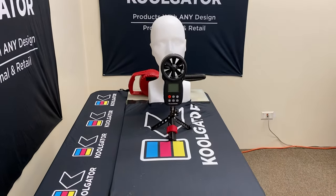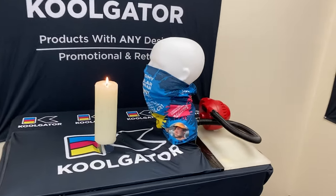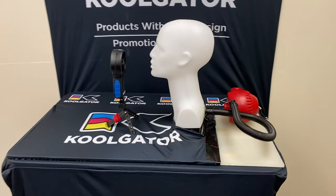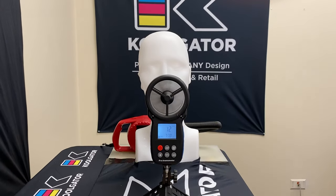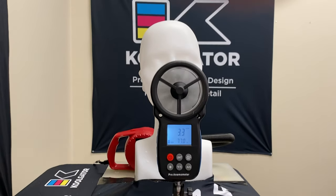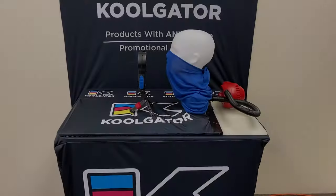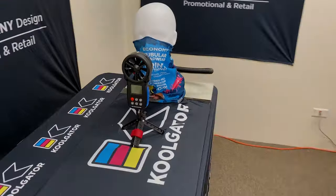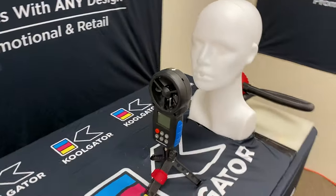Here at Cool Gaiter we felt it was important to let everyone know that not every neck gaiter is created equal, just like not every mask is created equal. That is why we created this short video. Although this technically is not a true scientific study, it clearly demonstrates some significant and measurable differences between other neck gaiters compared to the Cool Gaiter neck gaiters we offer to our customers. We used two different test methods for this demonstration: the first is with a digital anemometer and the second is with a candle.